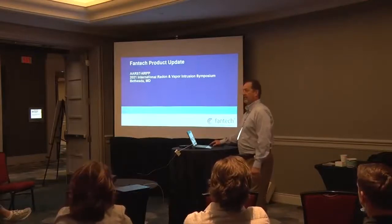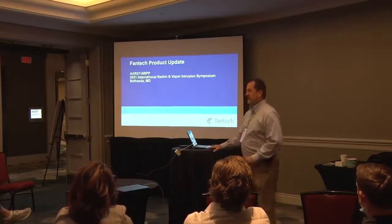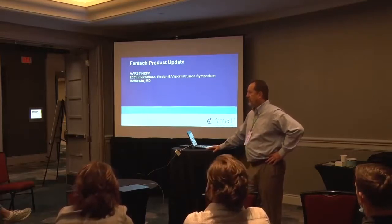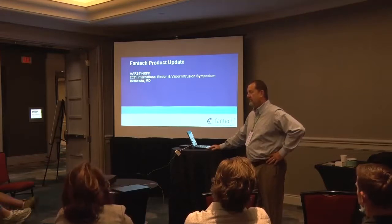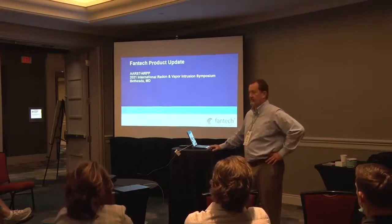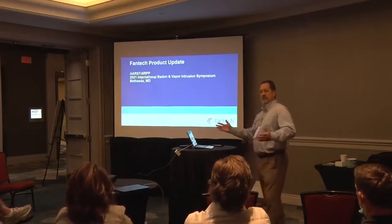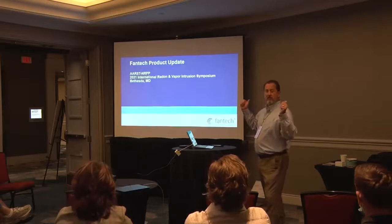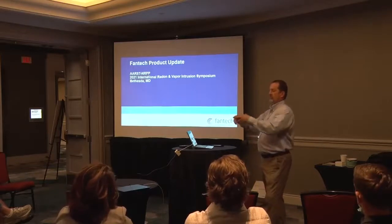Hello and welcome. My name is Mark Wall and I'm with Fantech. I'm going to give you an update on Fantech products. Some of this will probably be review for many of you. We have a number of radon-related products and some new things. We only have 30 minutes, so I'll try to get through this fast. We also have a booth in the exhibit area if you have additional questions — please come by.